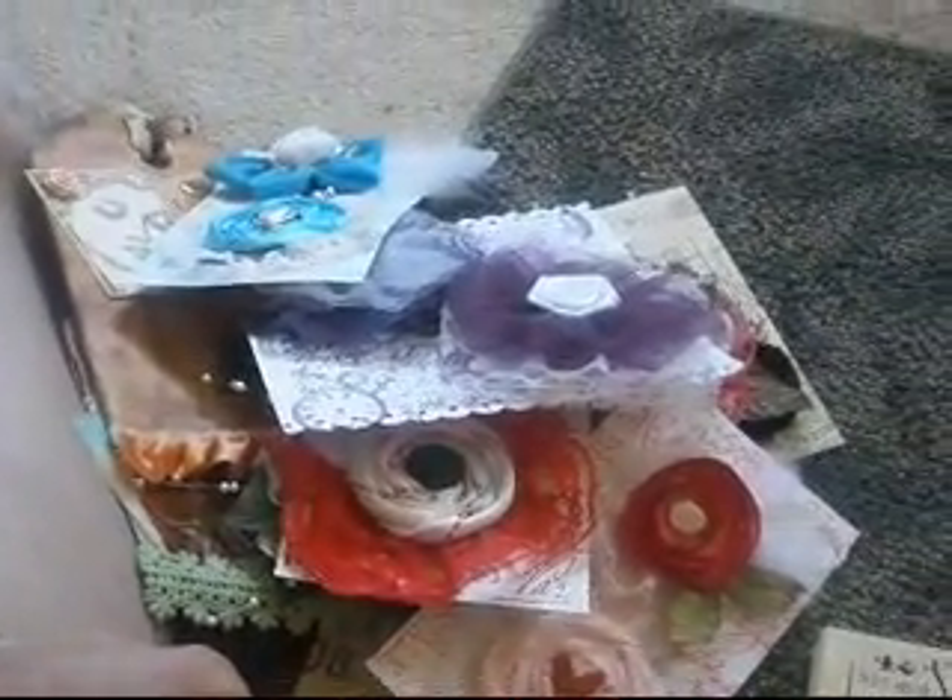And the last thing I want to show you is this cool stamp that I got from Stampin' Up. It's called Ephemera and it's a background stamp. I love this stamp — it's so cool and it goes along with all the vintage stuff. Well, that's all I have today, so I will talk to you guys later. Have a great day.